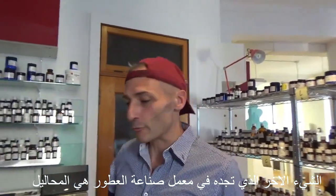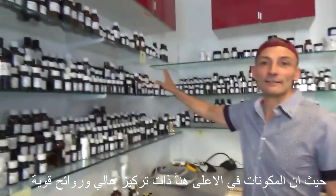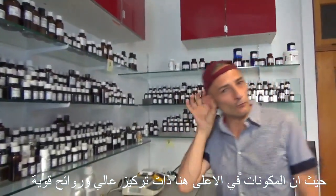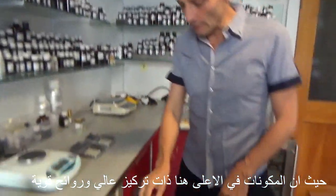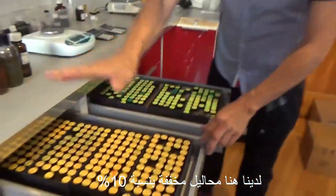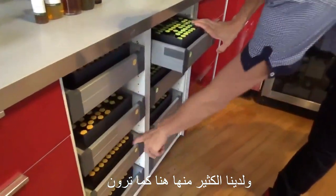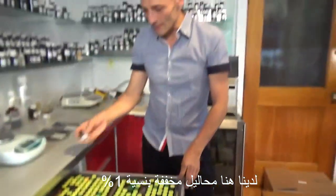Other things that you find in the perfumery lab are solutions. Some of these ingredients are extremely strong — I always say it's like a trumpet close to your ears. Some are so strong we have to dilute them. So we have solutions diluted at 10%, and then we have solutions diluted at 1% and 0.1% and 0.01%.